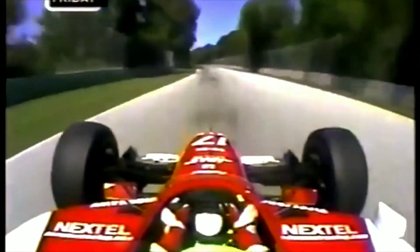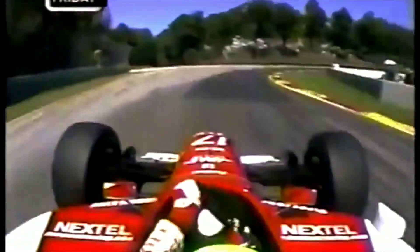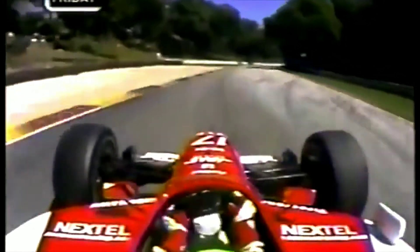Down into Canada — how deep can you go on the brakes? Hard on the brakes, 3.5 G's of braking, down to 3rd gear, through the right-hander here at 80 miles an hour.